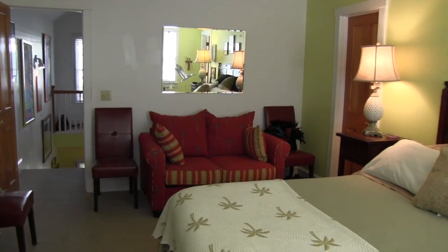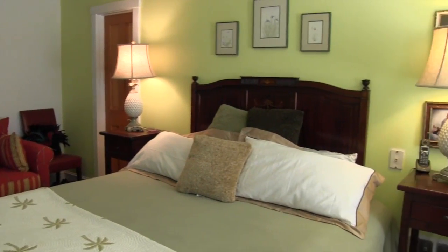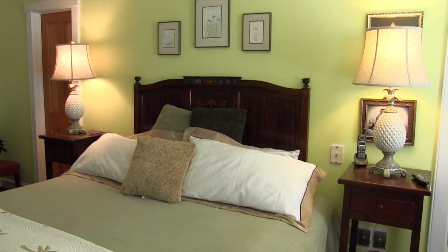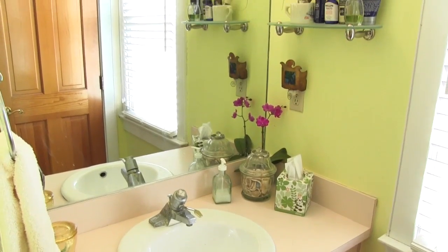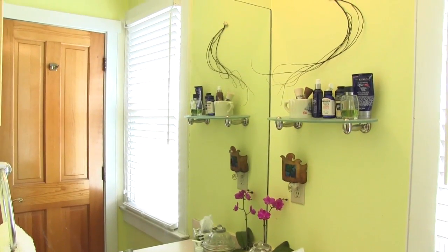The gracious second-floor master suite is a wonderfully quiet respite from the world. It includes a large walk-in closet and is filled with beautiful natural light. The master bath also includes bright windows and convenient classic fixtures.